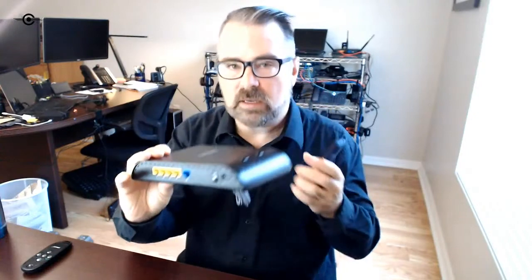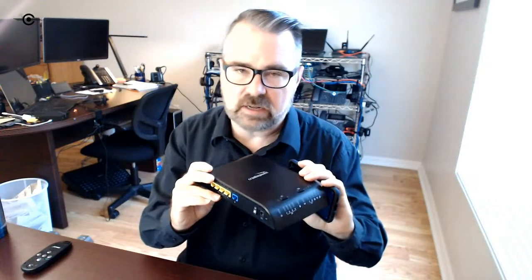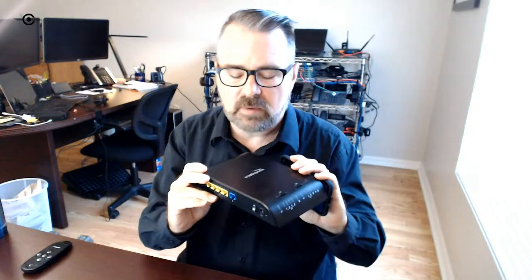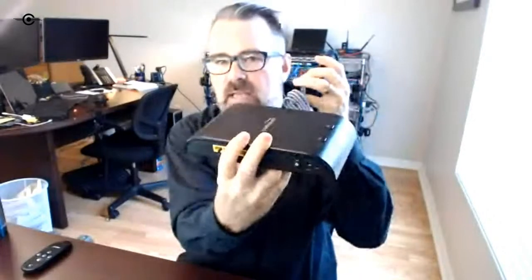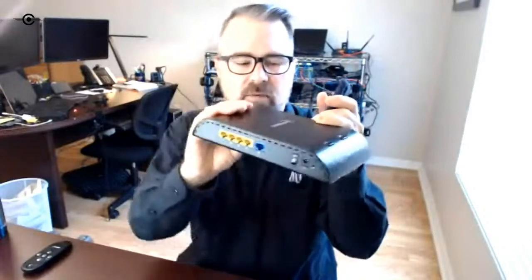Another cool thing with the CradlePoint: you can use it inline, with your full-time hardwired connection going into the blue port. If the internet goes out — say you lose your AT&T or Comcast connection — you just connect your phone via the cable on the back, put it in tether mode, and let the office run off that as a backup connection until the hardwired internet is restored.